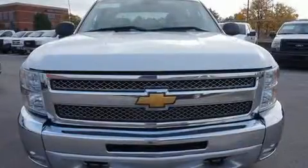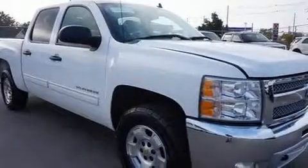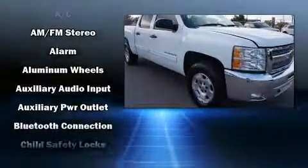Take command of the road in the 2013 Chevrolet Silverado 1500. It features an automatic transmission, four-wheel drive, and a powerful eight-cylinder engine.